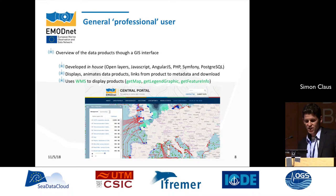There is also a GIS interface developed in-house by the Flanders Marine Institute using OpenLayers. It can display and animate some of the data products, and always provides a link to where you can find and download the data. It uses WMS services to display the data products, so you can get the map, the legend, and information on the features.